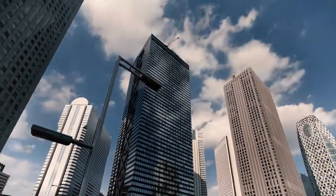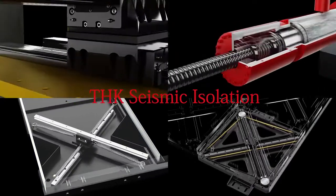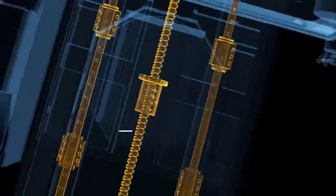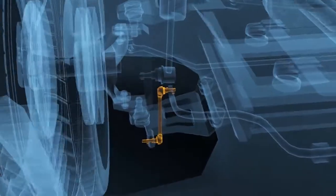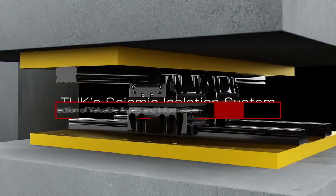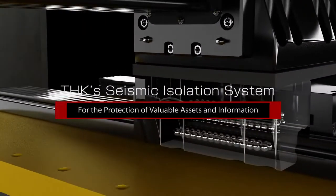THK's seismic isolation system is the solution. At THK, we develop, manufacture, and provide the world with machine components vital to the mechatronics industry. The technology we have honed over half a century was poured into the development of our seismic isolation systems, and they are now used by customers in a variety of fields to protect their buildings and equipment from earthquakes.